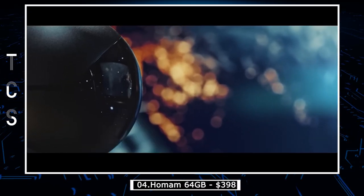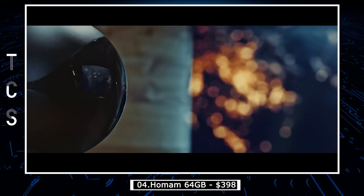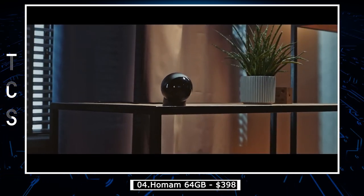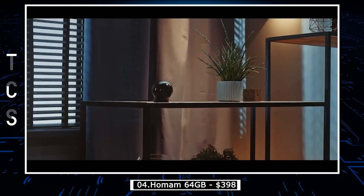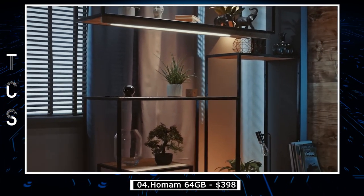HomeAm 64GB is a simple yet powerful camera that offers profound technology for a variety of applications. Whether you're looking to monitor your home, office, business, yacht, or any other space, this camera is an excellent choice. Nanny and guard modes allow switching HomeAm to different scenarios with just one tap.